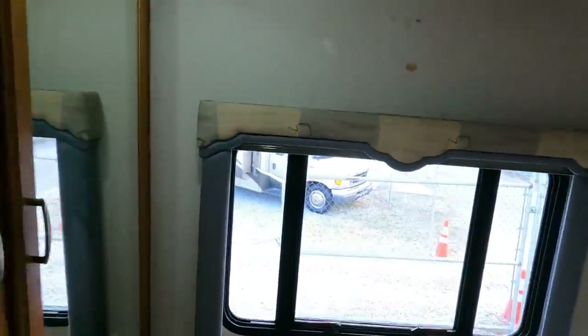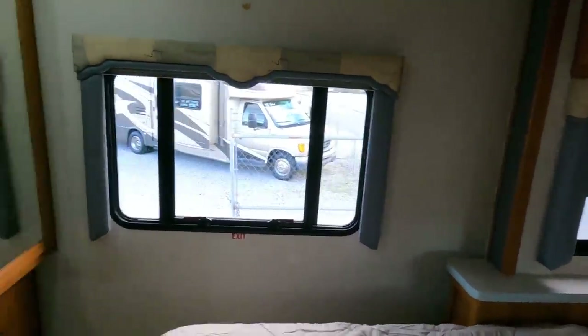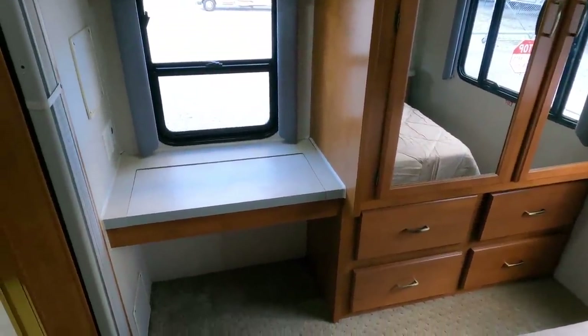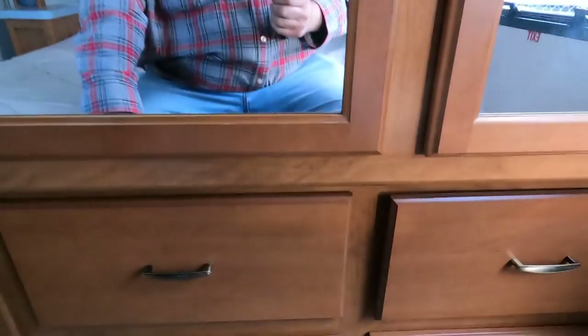They decorated with some beach scenes and starfish — there's a small spot where a command strip or velcro tape was used that you can easily cover with another picture. At the foot of the bed you've got a huge double closet, four sets of drawers, and a little makeup/desk area you can use however you want. Love the finished cabinets — they just don't do that anymore. Looking around, there are no signs of water intrusion anywhere. They kept this thing undercover when not in use and definitely kept the maintenance up.